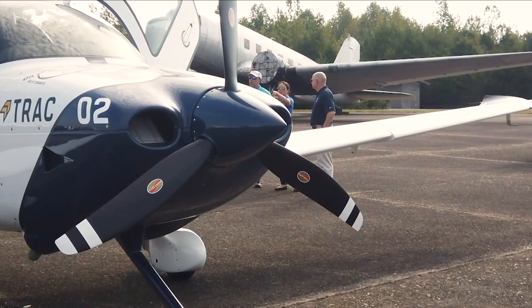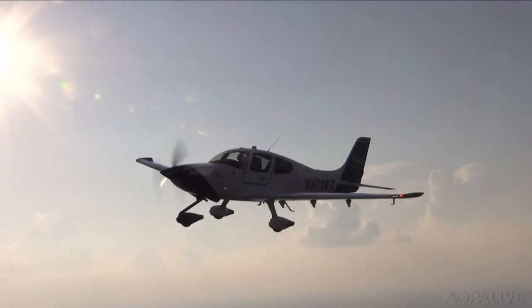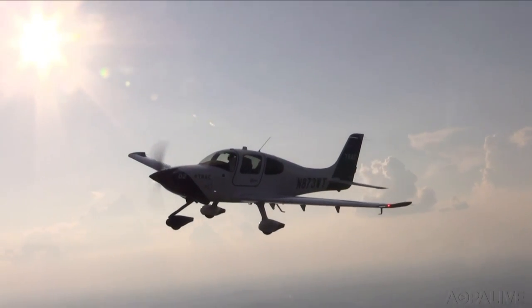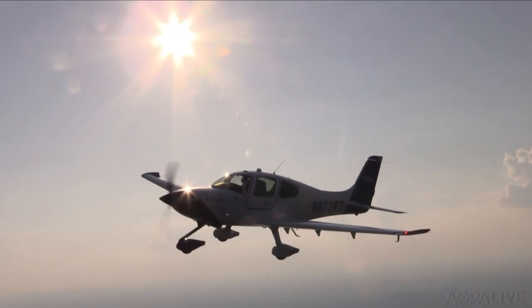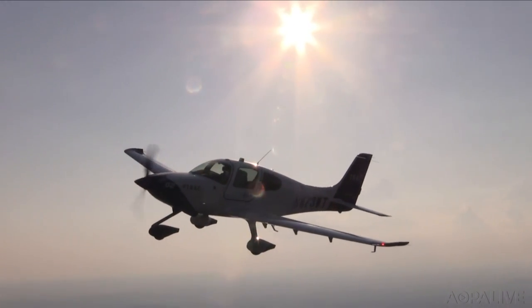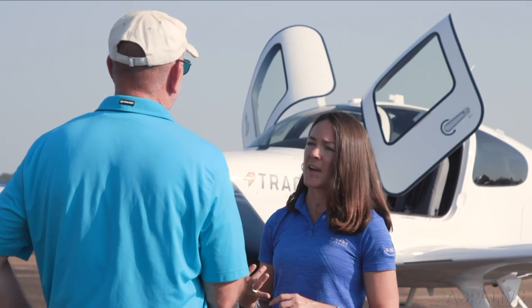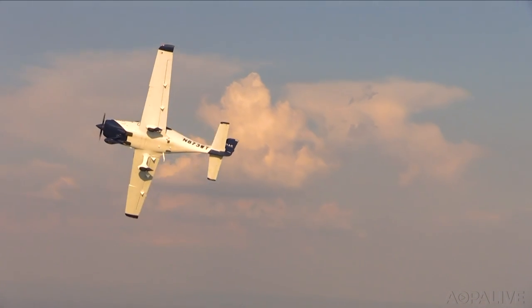Cirrus says the Track is competitively priced. They wanted to dispel the myth that they only sell million-dollar luxury planes. The base Track will go for $410,000 — about $125,000 more than the Piper IFR trainer — but they're aimed at different customers. A lot of airlines are looking at how to make their own pilots, and Cirrus wants to support that. Dave Hirschman, AOPA Live.